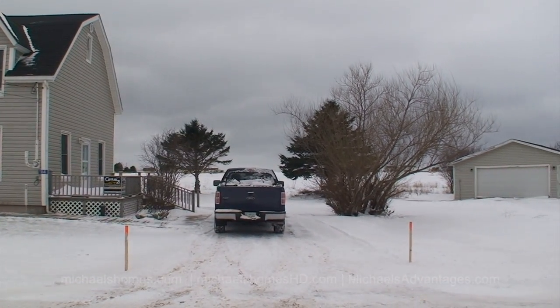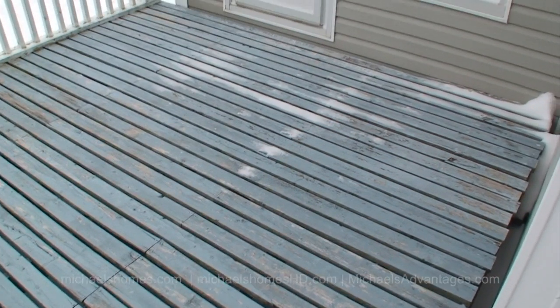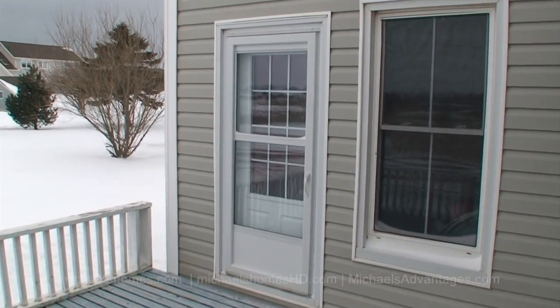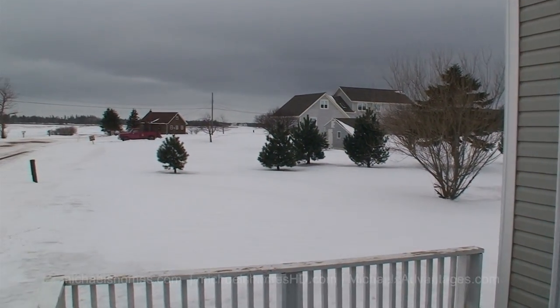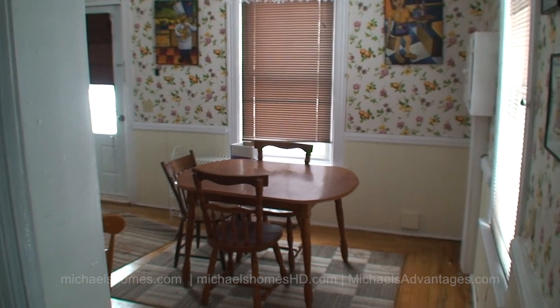The driveway is a loop, and there's the garage. We have another little deck area here on the south side as well. There are virtually no neighbors right around it — there's the water. I came in through the front.